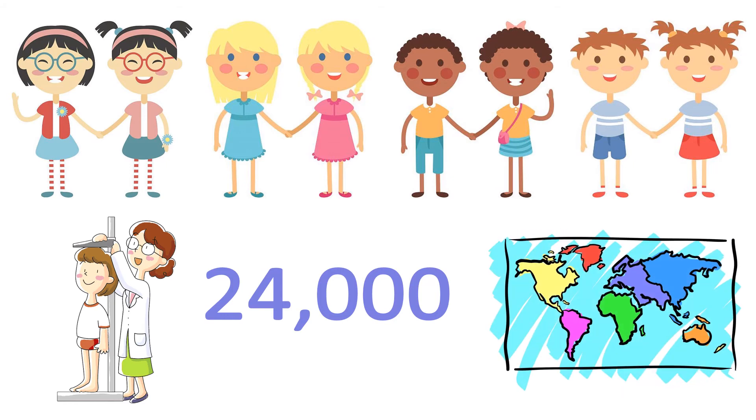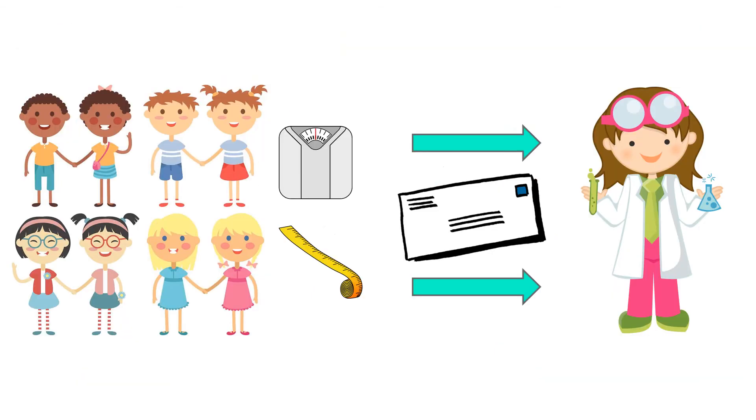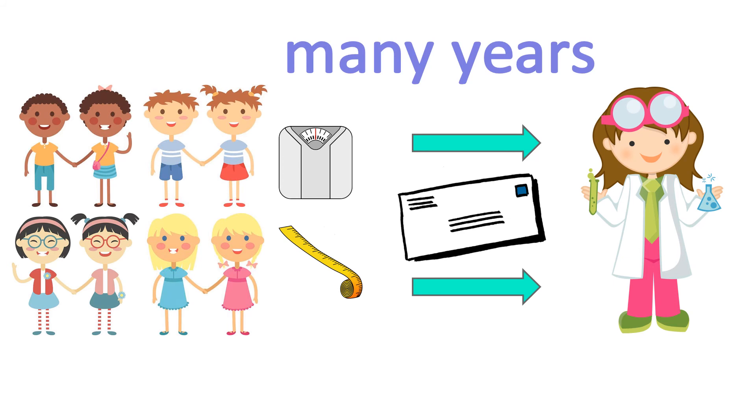They were also from all over the world. To gather their data, the scientists asked the children's parents to send them the height and weight of their twins. They did this once a year, for many years, and this let the scientists know how all of the twins were growing over time.